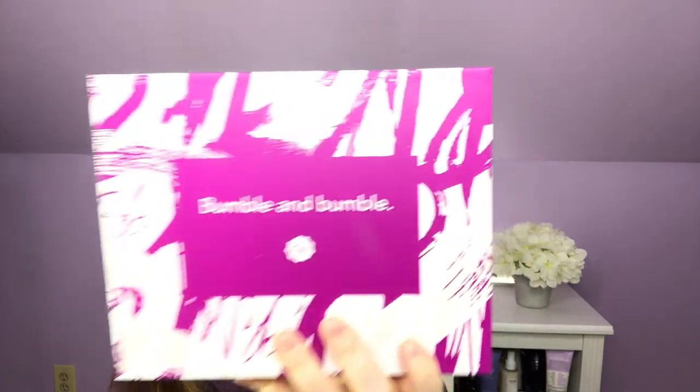Hi everybody and welcome back to the channel. I hope you're having a fantastic day. Today I have a special box — it is from Glossy Box and it is the Bumble and Bumble box. So let's get into this and check it out.